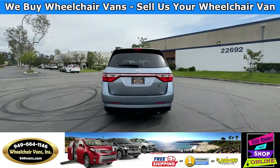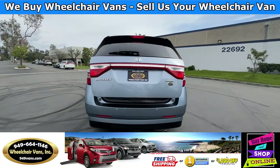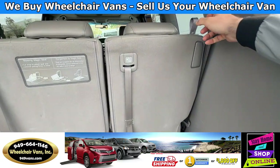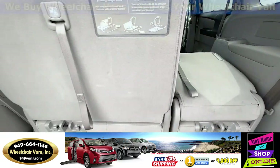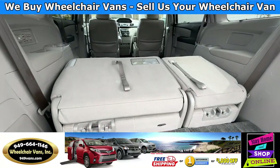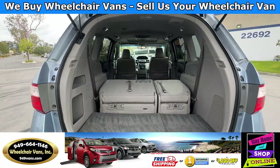Last but not least, let's check out the rear hatch. This is going to have the automatic lift gate. It will also have these seats that will fold straight down. And all of our vehicles will come with a set of manual straps.